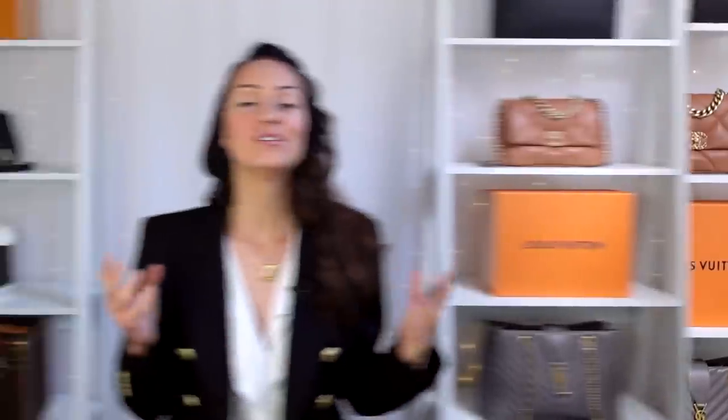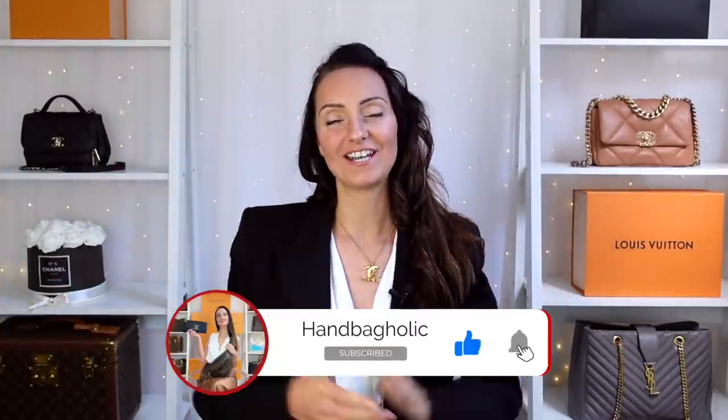Hey everyone, Steph here. Welcome back and in today's video we are going to be taking a closer look at the amazing Chanel 21K collection. New collection releases are always super exciting so make sure you get involved in the conversation down below in the comments. You can also message me on Instagram — my handle is @handbag_holic. If you haven't joined our luxury addicted family yet, make sure you hit the subscribe button and the bell. Stay tuned until the end because I'm going to be revealing which piece from the entire 21K collection is my favourite. Let's dive straight in.